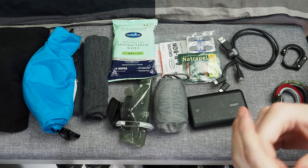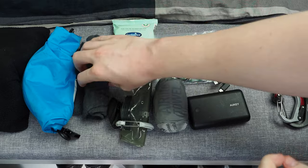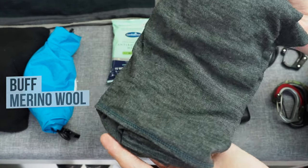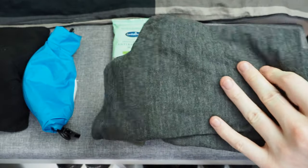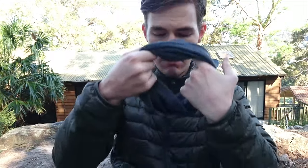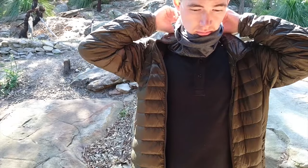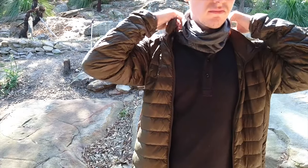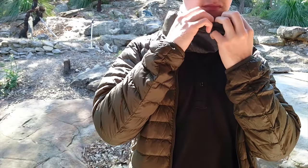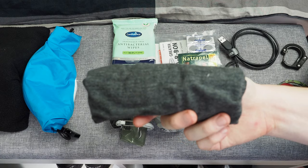Another item I'm a big fan of — and you can click up on the right to see the review — is the merino wool buff. I've used this on every single trip since I discovered them. I mainly use it as an eye mask when sleeping on the plane, but you can also use it as a scarf to keep your neck warm in colder months, as a headband, or a hairband. I always pop it in my bag no matter where I'm going.